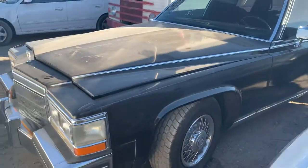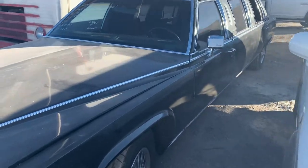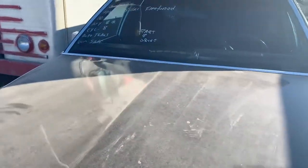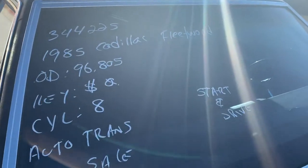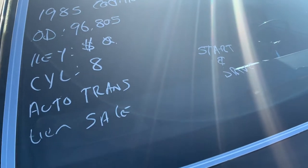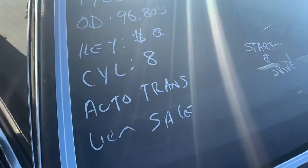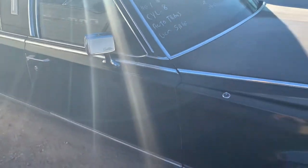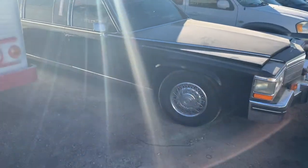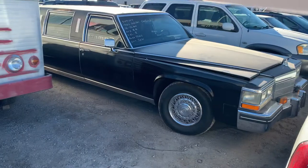I had to record at the auction — I don't know how I could not. I'm looking at this thing: this is a 1985 Cadillac Fleetwood stretched limousine. They started it with a screwdriver, it's an eight-cylinder automatic transmission, starts and drives. Sorry about the sun setting but would you look at that.